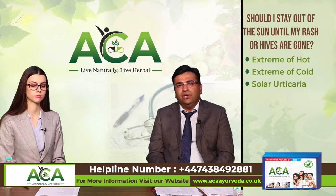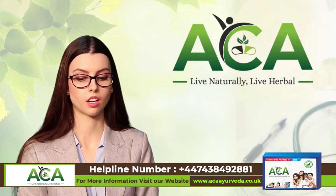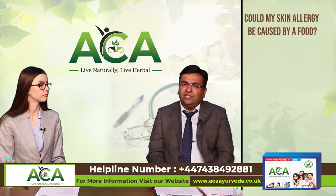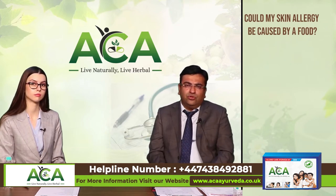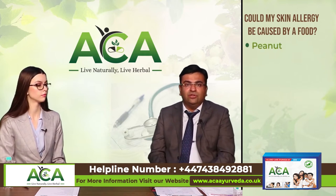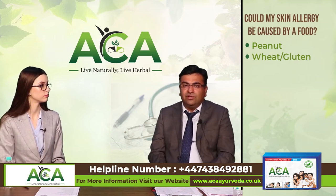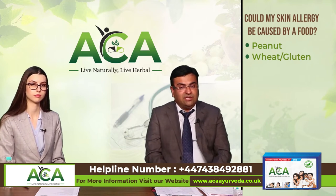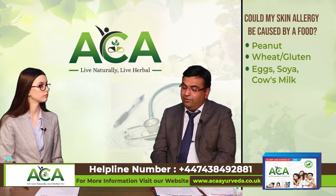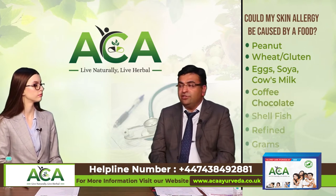Can skin allergies be caused by food allergies? Yes — various food allergies have been associated with skin allergies. The most common one is peanuts, which can cause urticaria and hives. Wheat or gluten is associated with skin allergies, and substances like eggs, soya, and cow's milk have also been associated with skin allergies. Some foods are also known for exacerbating allergies, such as coffee and chocolates.